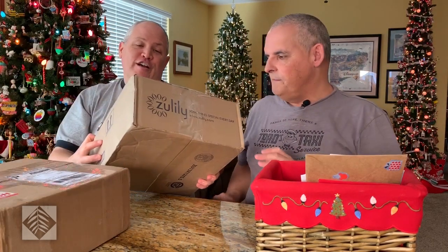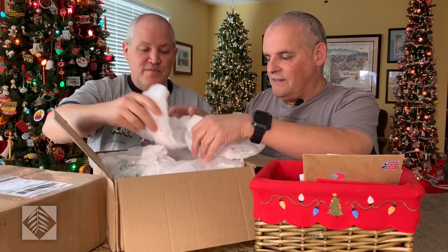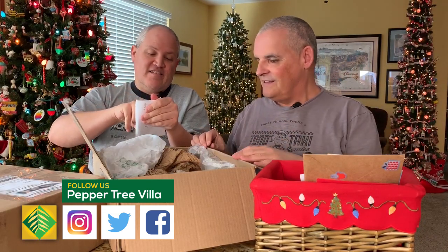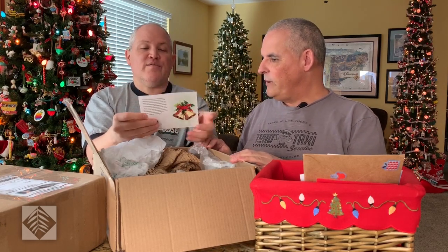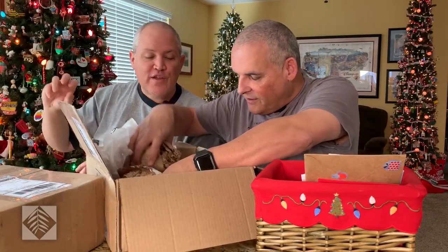A couple of boxes from Donna Jaworski. There's a lot of wrapping paper here. There's a card — Arnie, Doug, and Ben. I love the vintage look. St. Jude's bells! Do you want to read it? I don't have my reading glasses. Dear Arnie, Doug, and Ben — I couldn't fit these in your other package, so I had to send them separately. I hope you enjoy these ornaments. I hope they will find a nice place in the PTV Christmas Forest.